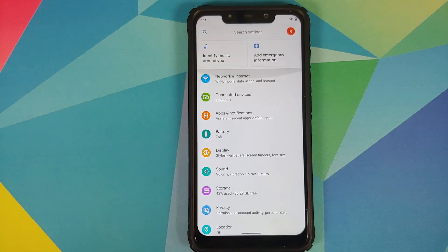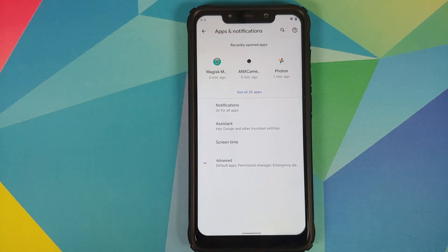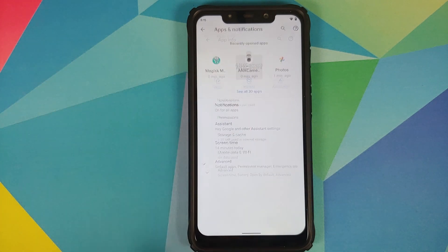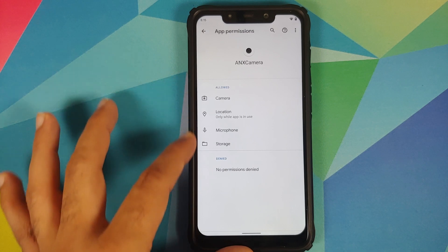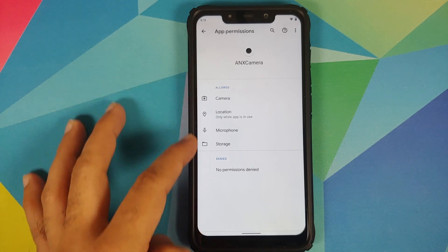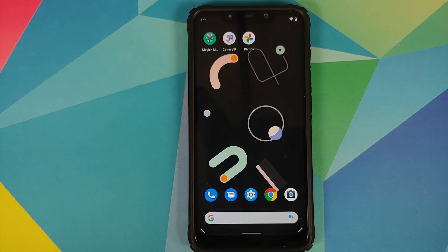An important thing to note is that if you install the ANX camera module, when you open the application for the first time it might not work. In that case you will have to go into Settings, then Apps and Notifications, open ANX camera, go into Permissions and make sure all permissions are allowed. When I installed ANX camera the permissions were not allowed by default, so I had to allow them manually, and once I did that everything was working fine.